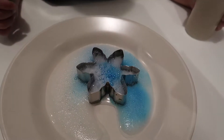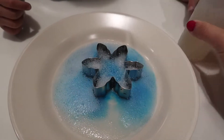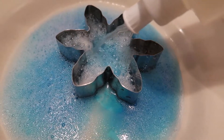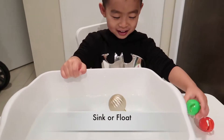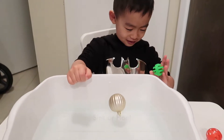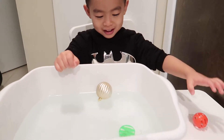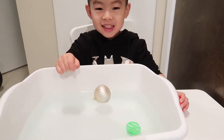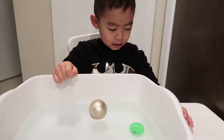Even though it's kind of similar, it's different enough that Brandon is still very excited. I use blue for the snowflakes — you can also use green for the Christmas tree and different colors for different shapes. We also did a sink-or-float experiment: a Christmas ornament — sink or float? Brandon guesses, and figures out it sinks because it's heavy.